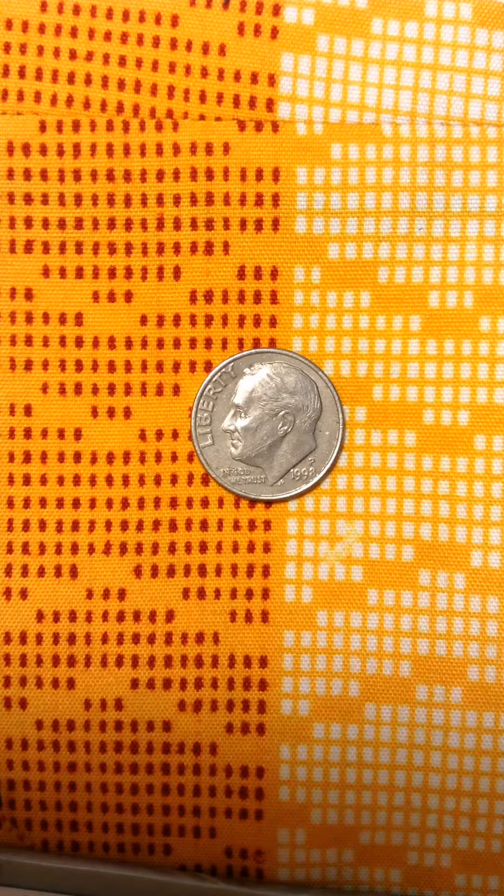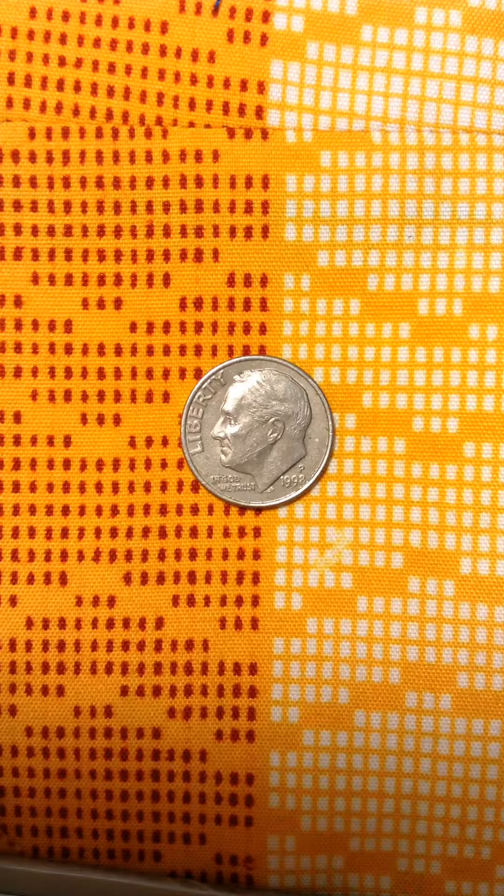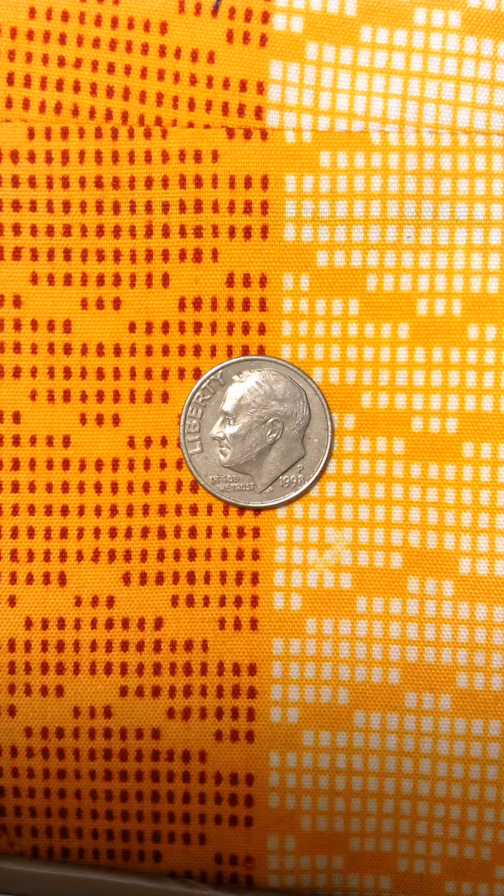Hello everyone, welcome to my channel. I'm recording my 1998 dime — I got it yesterday along with two others, so I decided to upload this one too. As you can see, Roosevelt has a double die on the chin. The double die goes from under the chin straight to the ear of Roosevelt, and this is a 1998 P.